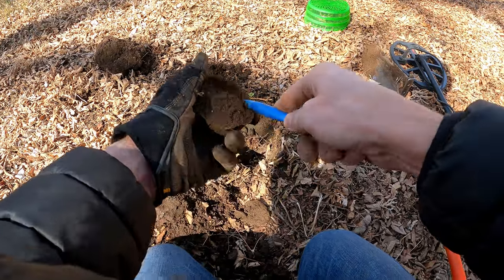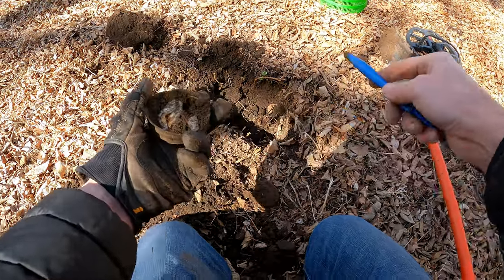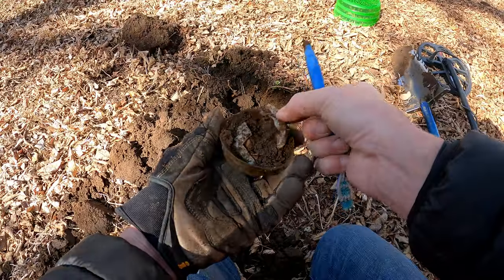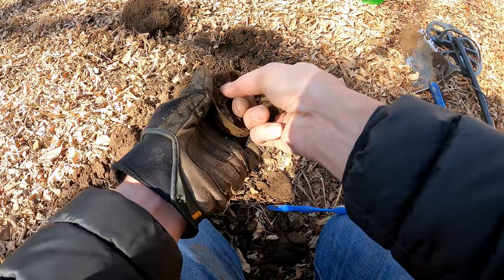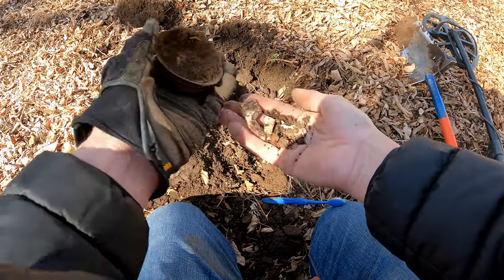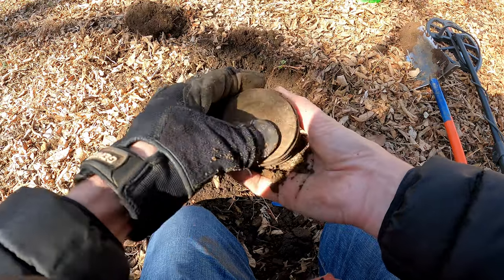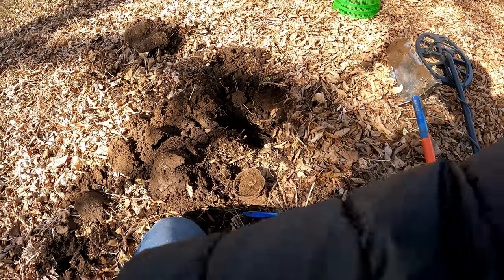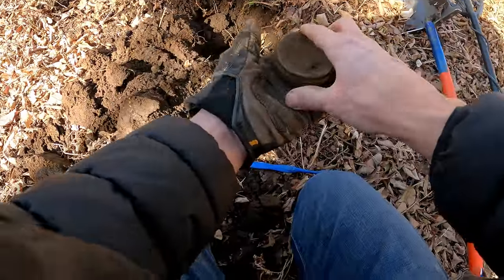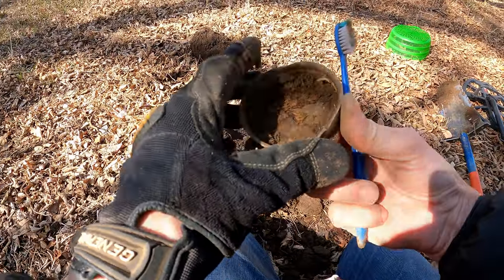Is the porcelain liner in there — that's the question. And an even better question: is there a jar? Shattered porcelain liner — how sad. I'm sure it said 'genuine zinc' on it — that's what they all say. Genuine porcelain zinc cap. Let's see if we can get some writing on this. Put our sad remains in the bag, tap that out. Old jar lid.